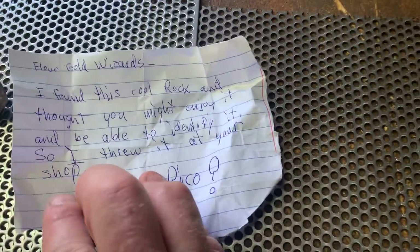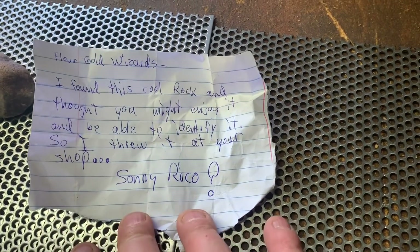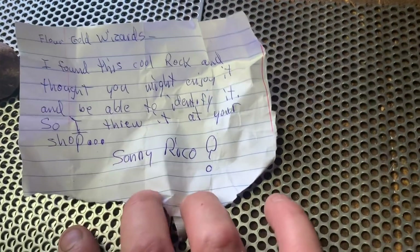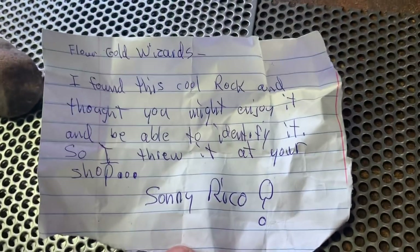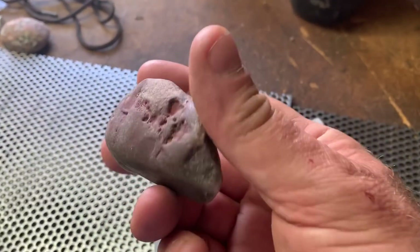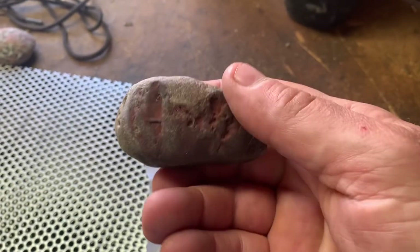Flower Gold Wizards, I found this cool rock and I thought you might enjoy it and be able to identify it. So I threw it at your shop — Sonny Rico. I gotta tell you, that's a pretty cool looking rock and one heck of an arm. You gotta try out for the Packers.